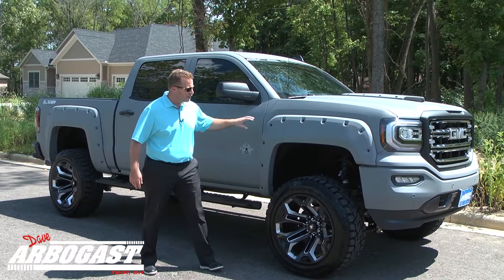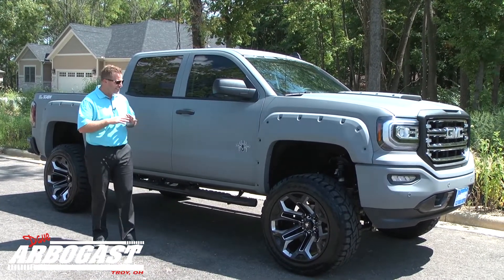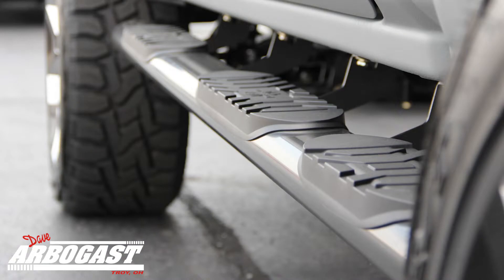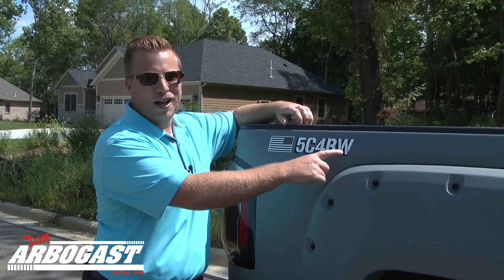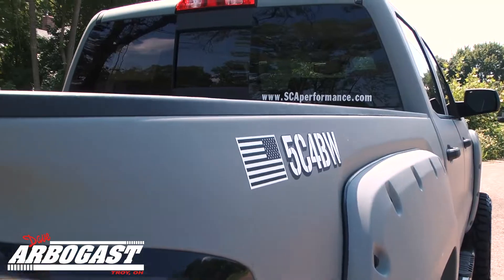As we go on the side, look at these fender flares. These are exclusive to Southern Comfort, and in this Battleship Gray it just looks slick. Of course, the Black Widow emblem, Black Widow sidesteps, and I love this badging here — a salute to the Armed Forces. This actually stands for SCA, Black Widow, and then you have the American flag. Just a really cool touch to support the troops.